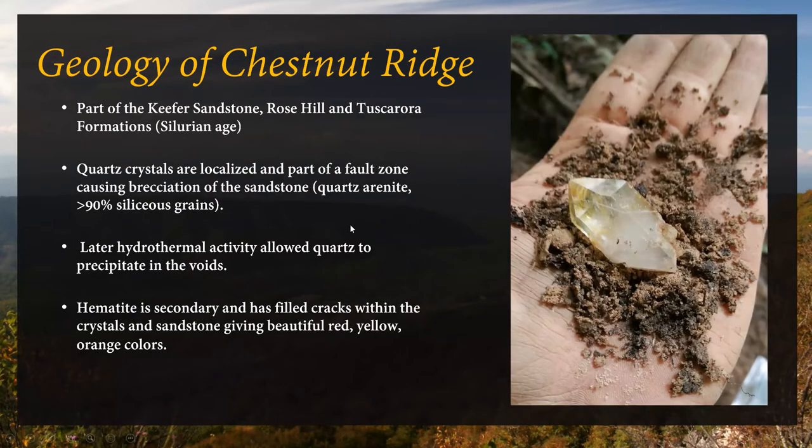A little about the geology of Chestnut Ridge: it's part of the Keeper Sandstone, Rose Hill, and Tuscarora formations, which are Silurian in age. The quartz crystals themselves are very localized, and we're assuming this is probably some sort of fault zone. There is speciation within the sandstone that has allowed for voids and spaces for the quartz to form. The deposit itself is what's known as a quartzarenite — greater than 90% siliceous grain — a very pure quartz sandstone. You can go 25 yards in any direction and not find the spot because it's that localized.